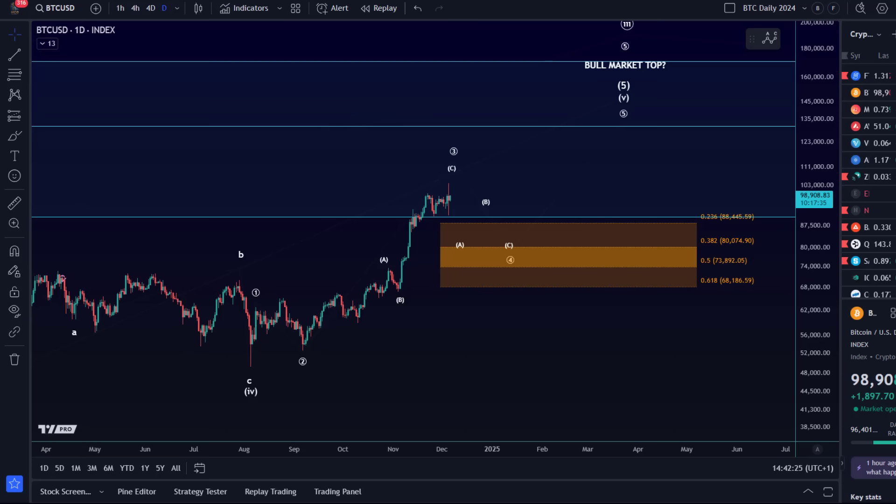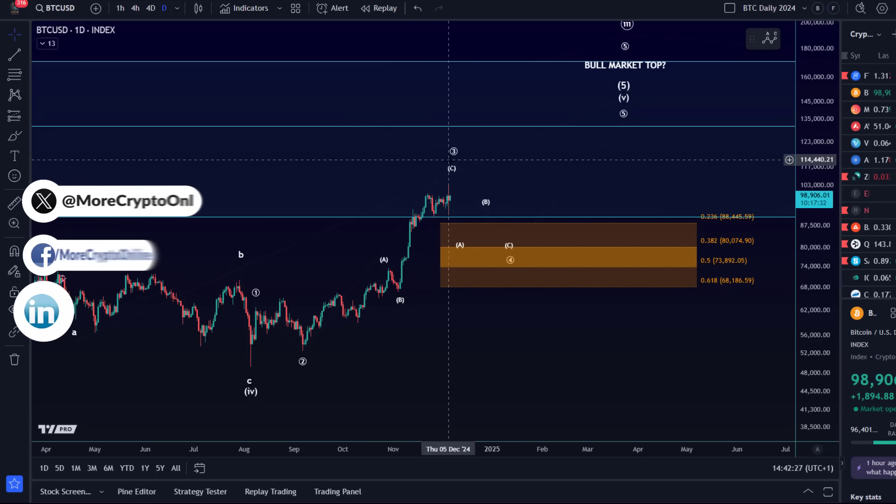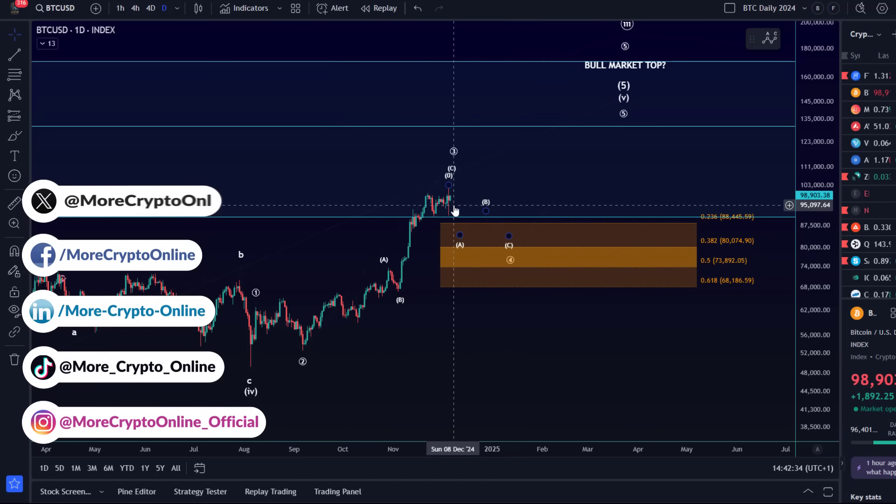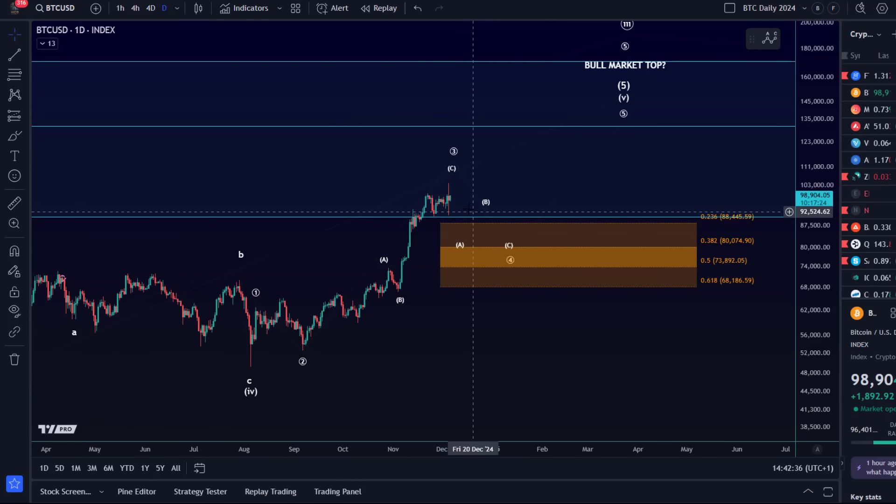Overall, the idea on the daily chart is that a fourth wave is due — it might have started. That at least yesterday was my idea. Doesn't mean we have a short trade setup; I would be careful about that. But it should be important to mentally prepare for a larger corrective wave. To complete a larger degree structure, in my opinion, we need to see a 4-5 pattern. That would be the ideal structure.